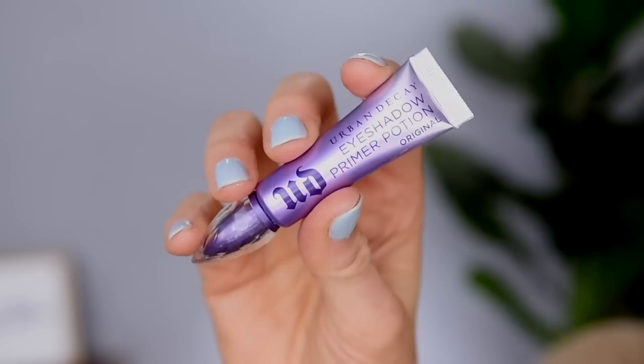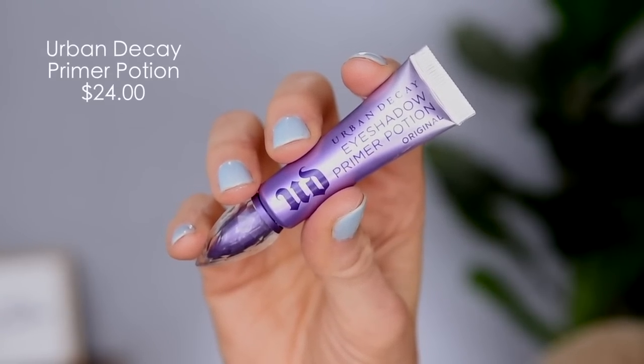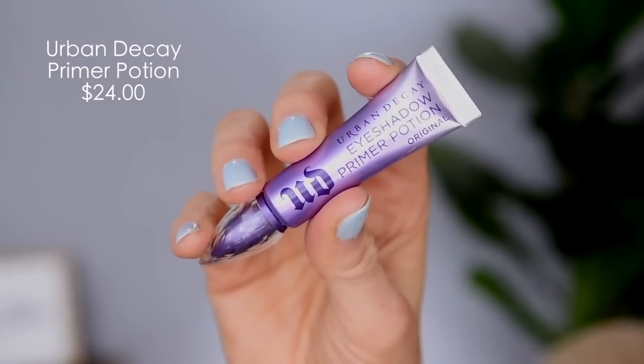Next up, let's move into the eyes. We're going to start off with a little bit of primer. I have the Urban Decay Primer Potion here — this one is like a deluxe travel size. The full size of this primer is $24, and it's a good primer, but I don't think it's worth it. You can find really good primers at the drugstore. I love my Wet n Wild one — it's very comparable to this one, and they hold shadows in place exactly the same, in my opinion.